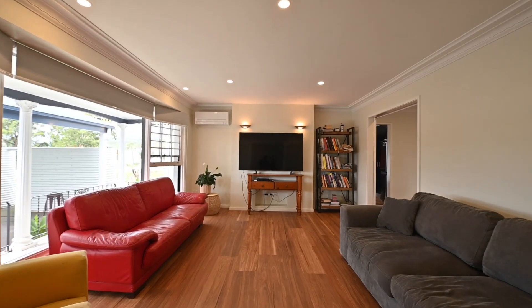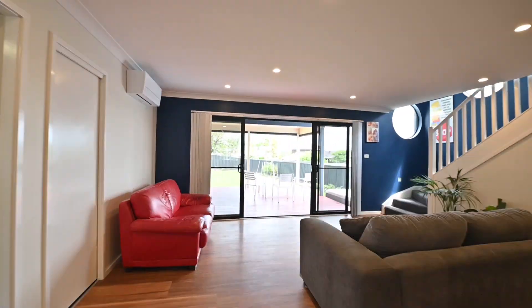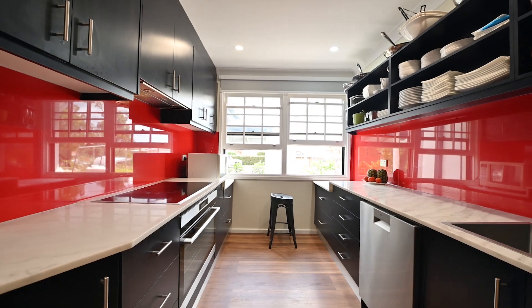Inside the home there are two large living spaces on the main level, with views straight out to the yard to watch the kids and enjoy the vast space. The new kitchen features new appliances and space for the large fridge.